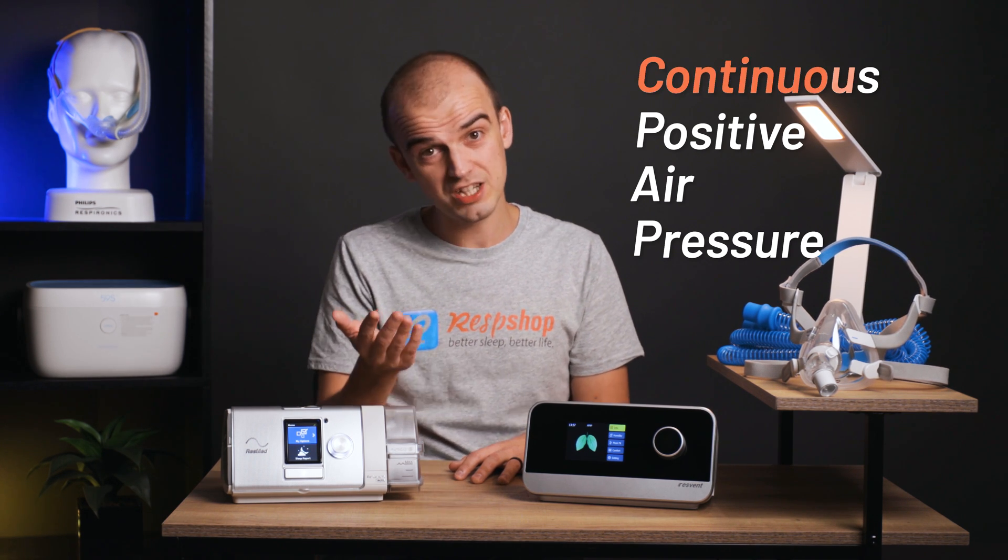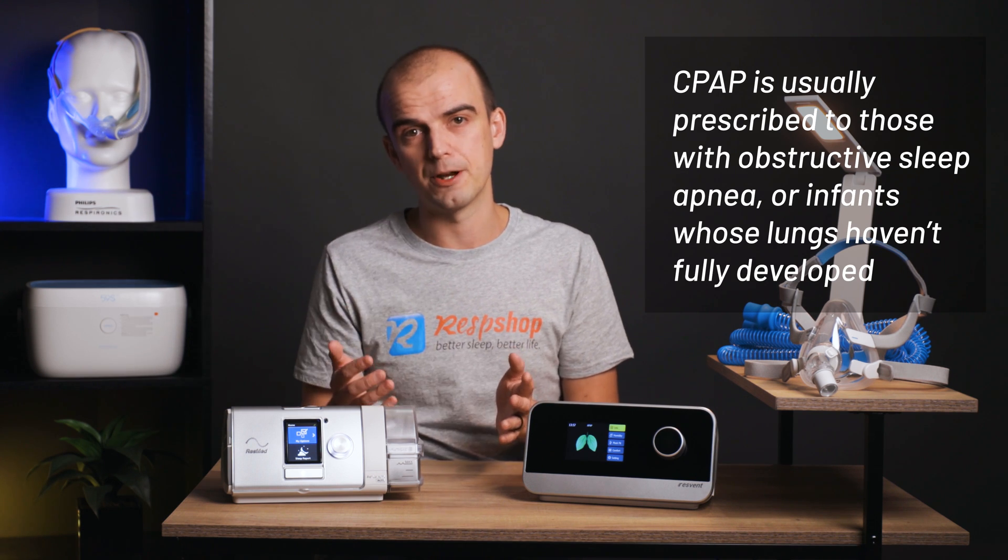The most common type of positive air pressure machine is a CPAP machine. The C of CPAP stands for continuous, so a CPAP machine provides positive air pressure continuously. Effectively, the machine pushes a gentle but steady flow of air into your nose and mouth as you sleep, keeping your airway open and helping you breathe normally. A CPAP machine is usually prescribed for those with obstructive sleep apnea or infants whose lungs have not fully developed. Within CPAP machines, there is the manual CPAP, where air pressure is set at a consistent rate, or the automatic CPAP — also known as an APAP machine — which can detect whether an airway is open or closing by measuring resistance and increases or decreases pressure as needed, delivering the minimum amount of pressure necessary where possible.